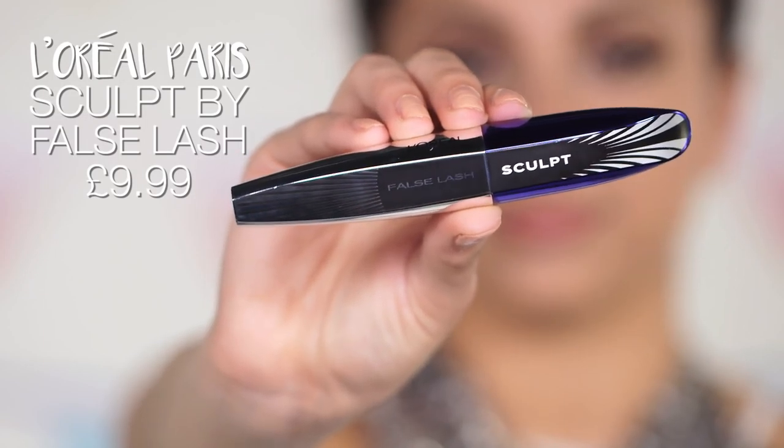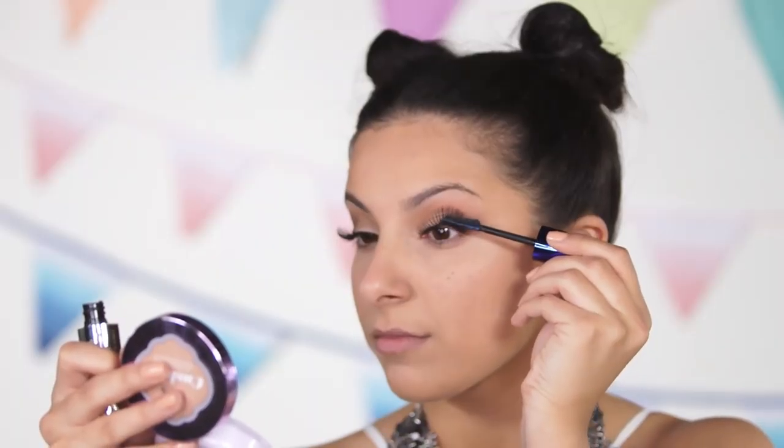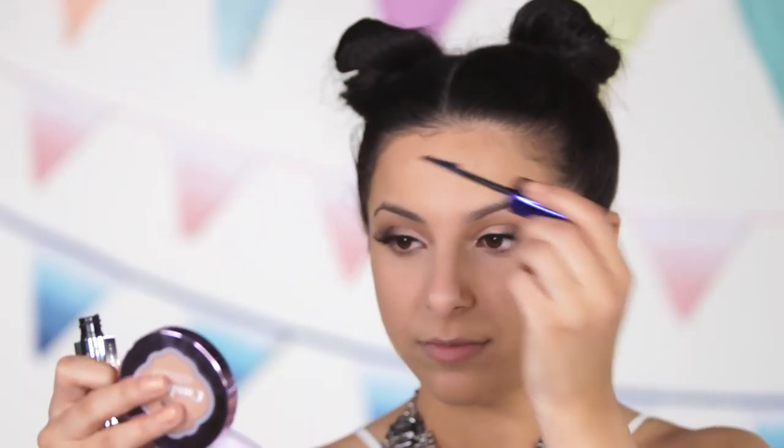I'm going to be applying some false lashes to really create that long lash look. To add some volume to the false lashes and also to my bottom lashes, I'm taking the L'Oreal Paris False Lash Sculpt Mascara and coating my top and bottom lashes with it.